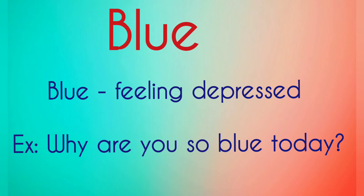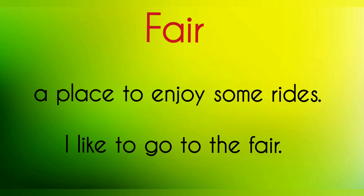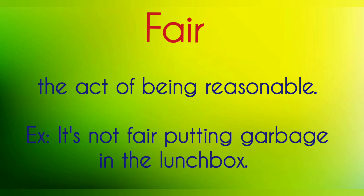Blue — feeling depressed. Example: 'Why are you so blue today?' Blue — a color. 'The sky is blue.' Fair — a place to enjoy some rides. Example: 'I like to go to the fair.' Fair — the act of being reasonable. Example: 'It's not fair putting garbage in the lunchbox.'